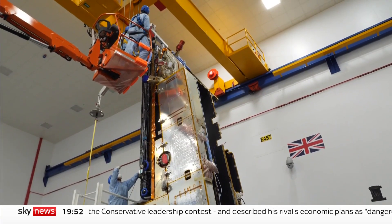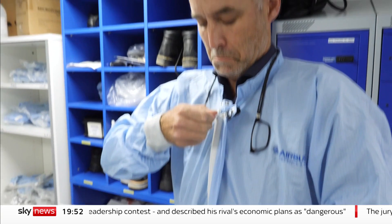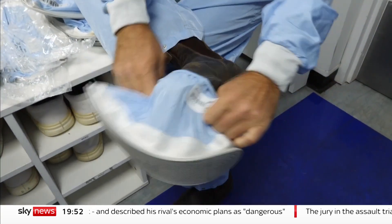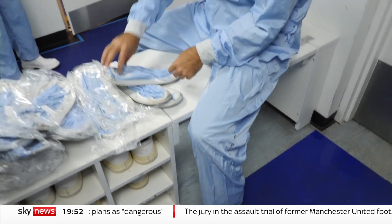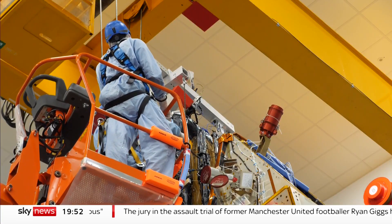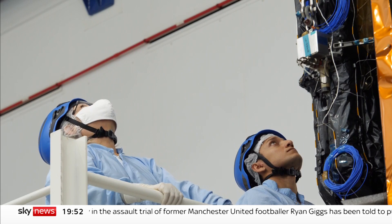The biomass satellite is finally taking shape. This is our last chance to visit it in its dust-free clean room before it leaves the UK for pre-launch tests. As science missions go, it's a big one, and it has to be.